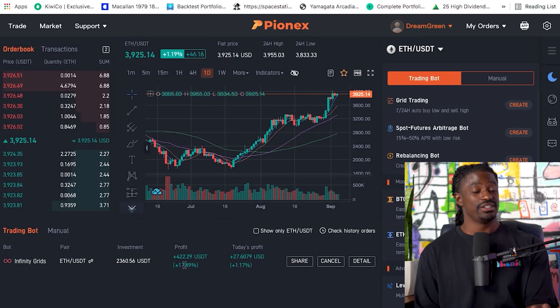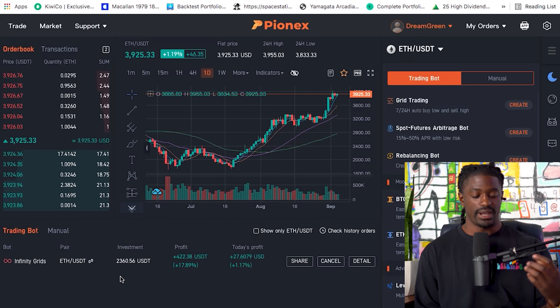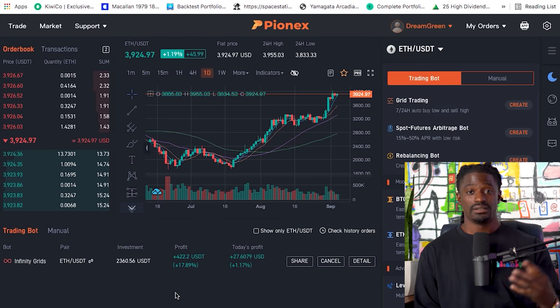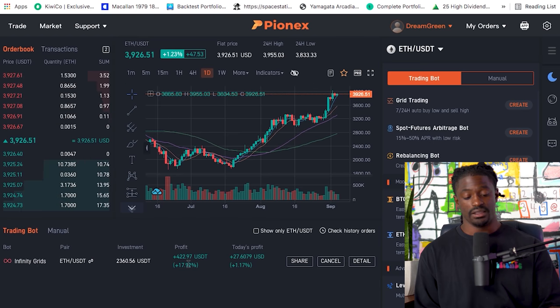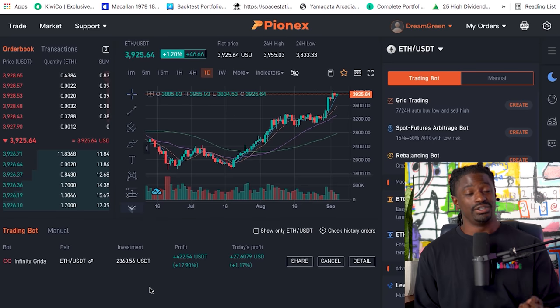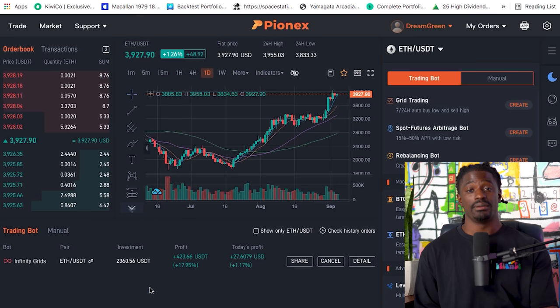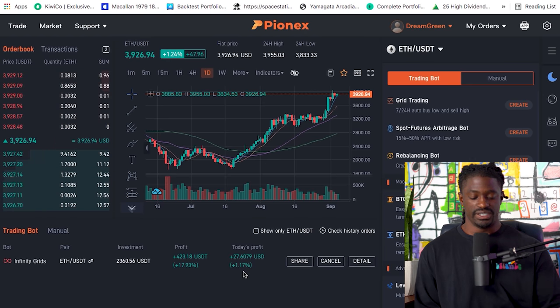I'm up $422 — that is amazing. To make $422 in a single week, just imagine if we could do that every single week. Right now I have around $2,300 invested into this bot. I'm going to stop this bot in this video, take that $400 profit, and reinvest into an even larger infinity grid position, as I do expect Ethereum to go up over the next couple of weeks. Today's profit alone is 1.17% — $27.60.